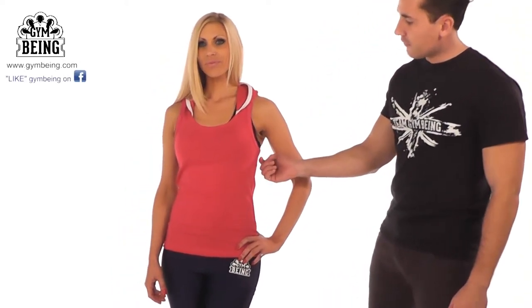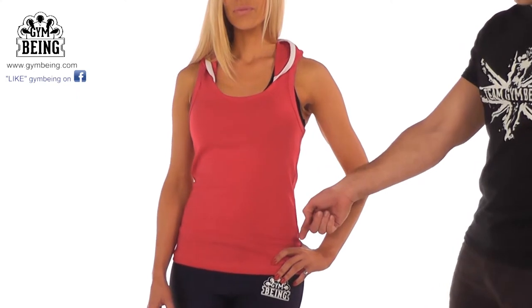The ladies gym being Razorback, we've heard, is extremely popular at the moment. As you can see, it's a slimline fit where it contours in on the inside.